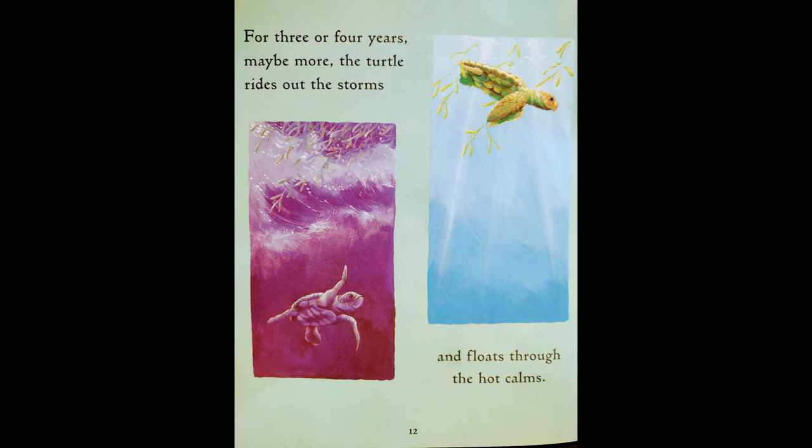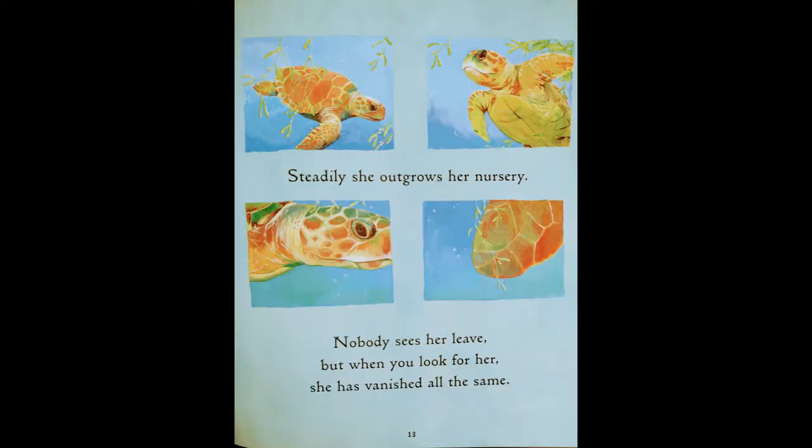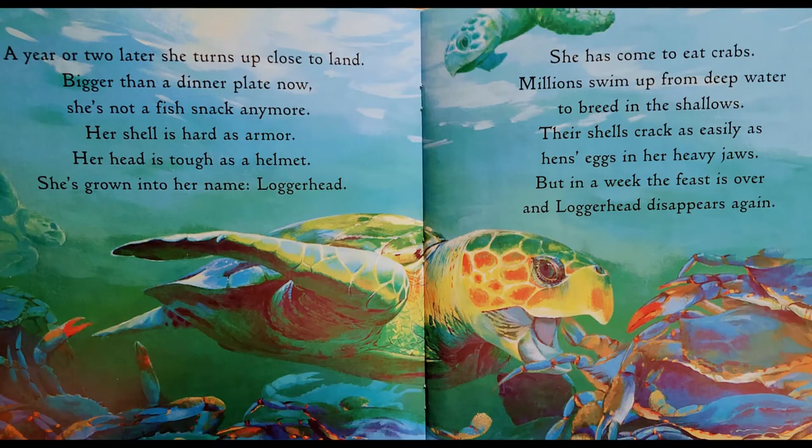For three or four years, maybe more, the turtle rides out the storms and floats through the hot calms. Steadily, she grows in her nursery. Nobody sees her leave, but when you look for her, she has vanished all the same. A year or two later, she turns up close to land, bigger than a dinner plate now. She's not a fish snack anymore. Her shell is hard as armor, her head is tough as a helmet. She's grown into her name: loggerhead.